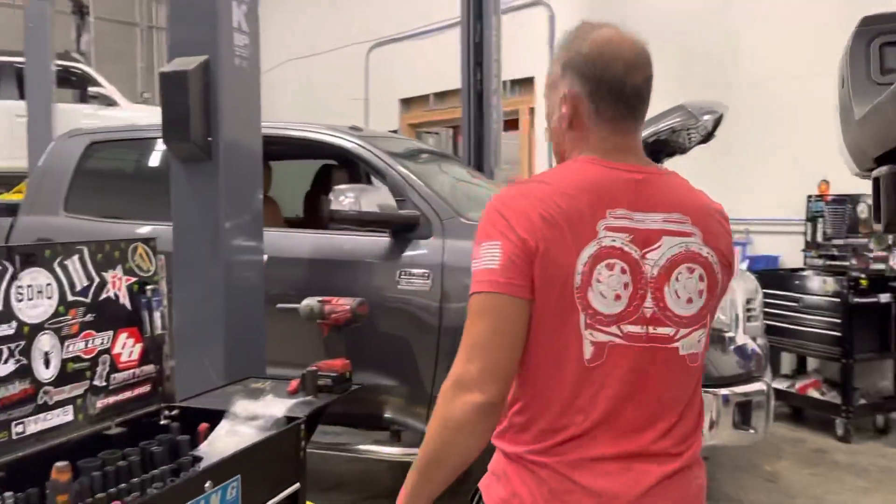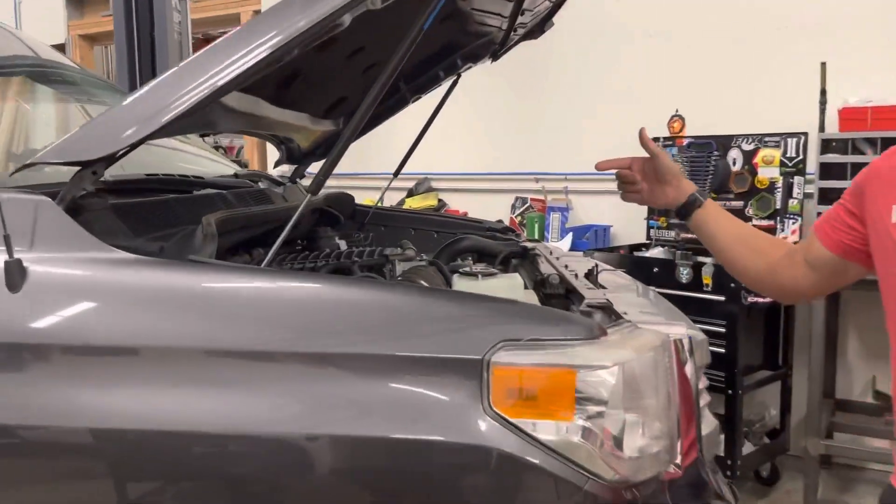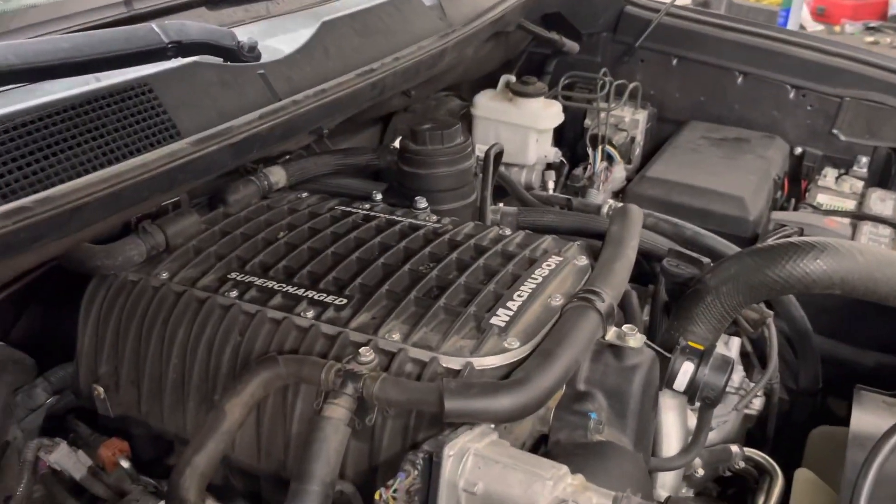Over here, another Tundra with a supercharger — Magnuson. Horsepower.